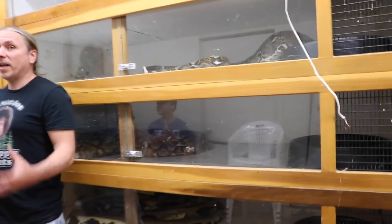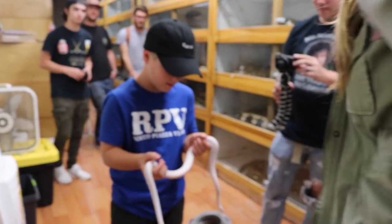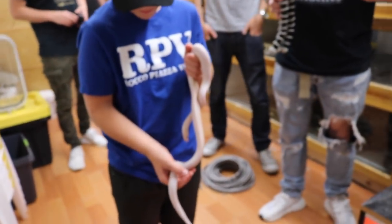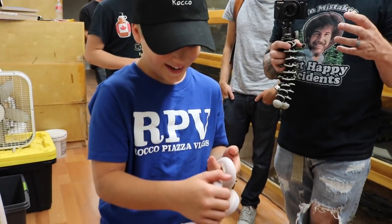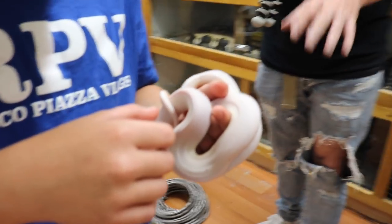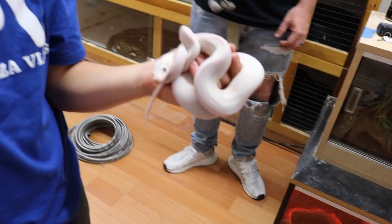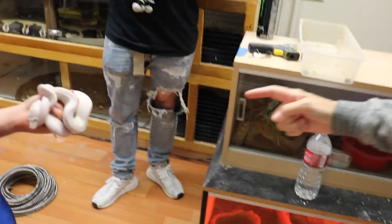Snakes are not what people perceive them to be, which is mean animals. Most of them are super super friendly. This one - is this thing cute or what? Now what is this? This is what they call a cow reticulated python. The reason they call them that is because they look like Holstein cows. It was starting to tighten up on my hand - it's just using you like you're a tree. Look at it on my hand, it's so cool - all tangled up.